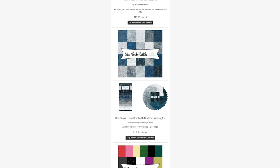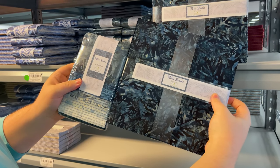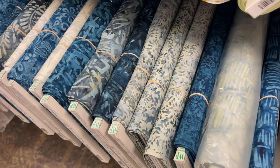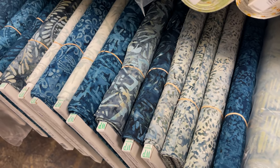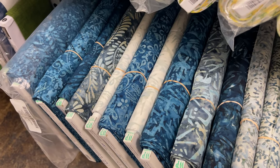All right, the next collection we have for y'all is one that we don't want y'all to miss out on: Blue Smoke Batiks from Wilmington. We have the assorted yardage, whatever's left, tennis squares, as well as two and a half inch strips. It is a very paisley fern, some banana leaves, and spiral vines type of collection, in a color palette of blue, gray, and cream. So don't miss out — make sure you go get some before it's gone of the Blue Smoke Batiks from Wilmington.